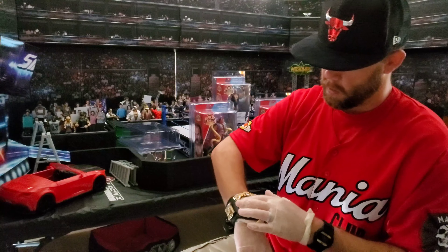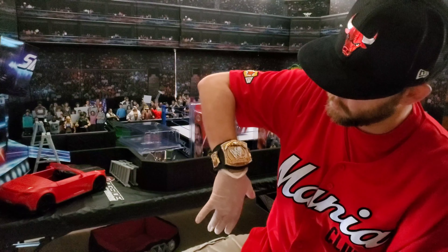Alright y'all, CrossFam for life. Check out the spinner belt — www.shop.com. Representing that Mania Club, you know how we do it. CrossFam for life, we are too sweet.